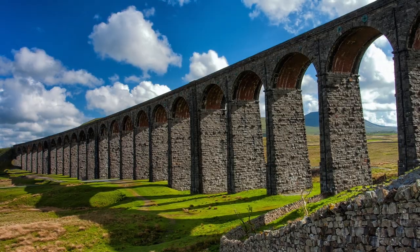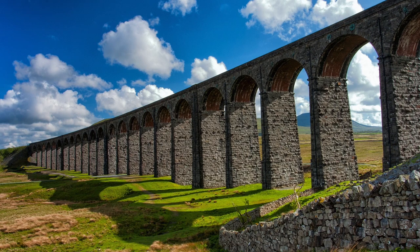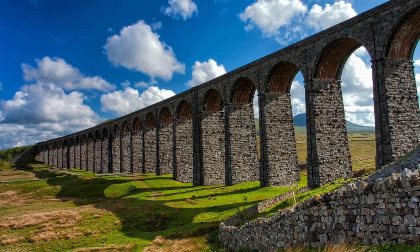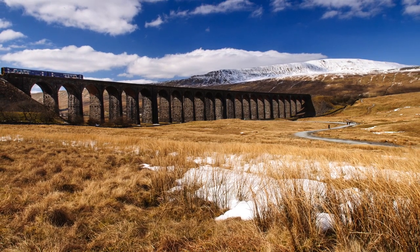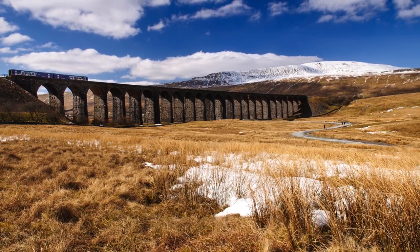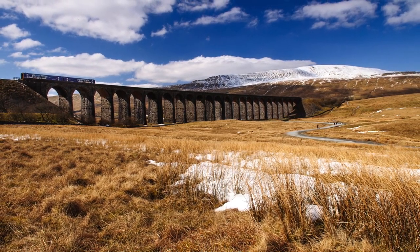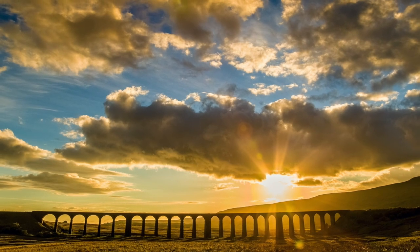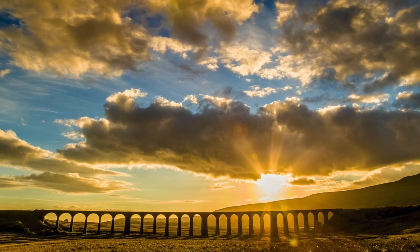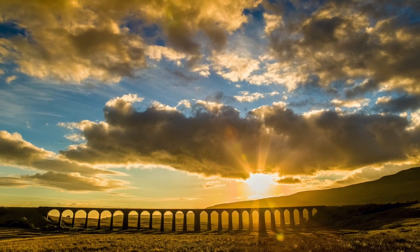The Ribblehead Viaduct also brings many visitors to the area who come to marvel at the magnificent artistry and engineering of this man-made structure. Made from 1.5 million bricks, the viaduct has 24 arches and is 400 metres long. It's an example of Victorian engineering at its best. Drenched in rich history, the Ribblehead Viaduct is a force for social good which will continue to contribute towards the heritage and beauty of the Settle Carlisle Railway.